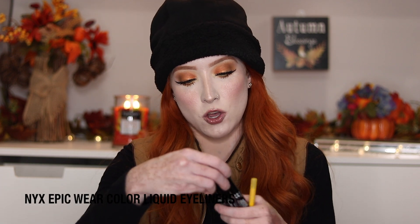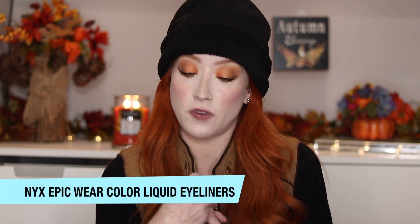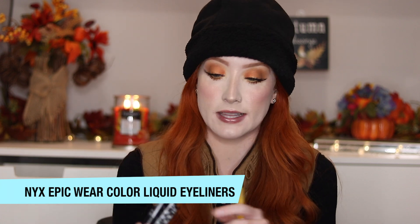I have some eyeliners here from NYX — these are their Epic Wear waterproof eyeliners, the new ones they recently came out with. I got yellow, white, and blue. If you've been a fan of NYX for a long time, do you remember their old liquid liners that would get crusty and flake off? These don't do that. They are so long lasting and they're waterproof.